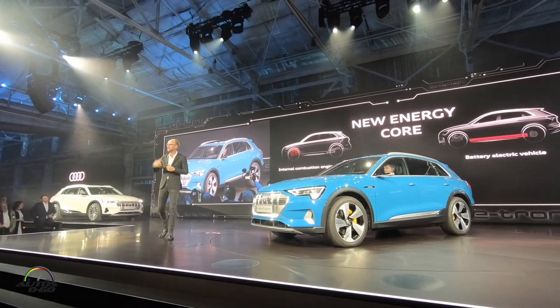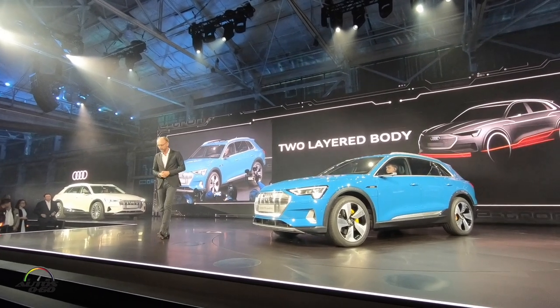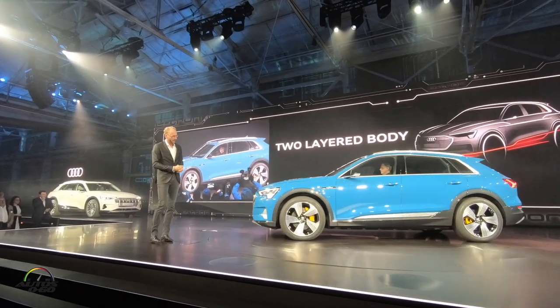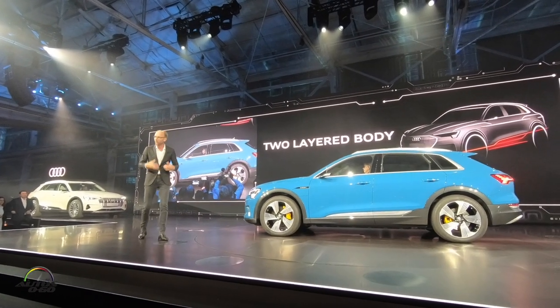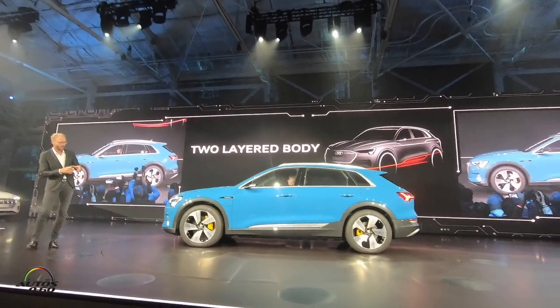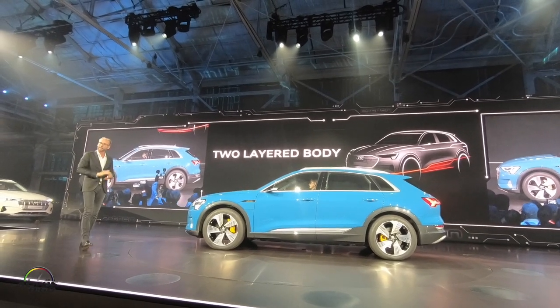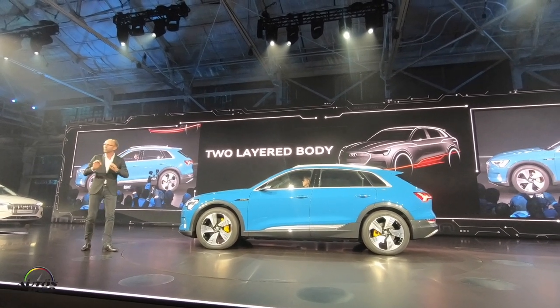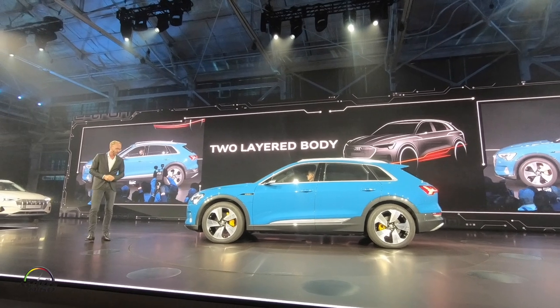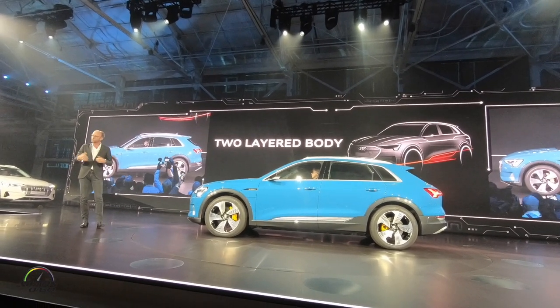That's why we came up with the idea to split the design of this car into two layers. A bottom layer which emphasizes the source of power and the center of gravity — it's very visible, a very exciting and expressive design. And in contrast, the second layer, the upper layer, which is super sleek and light. And this creates a really unique and new character for Audi.